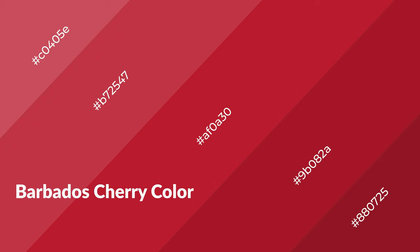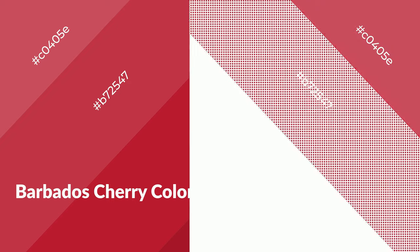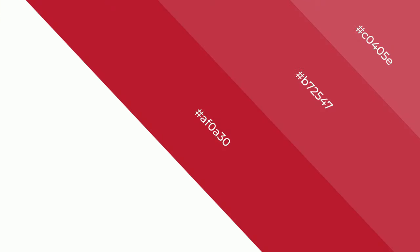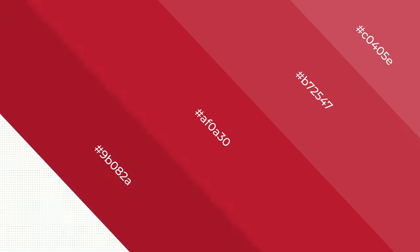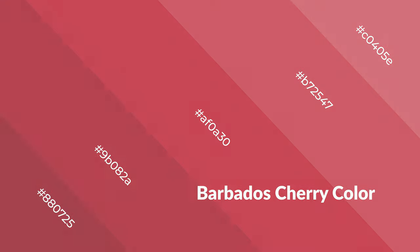Barbados cherry is a warm color and it emits cozier and active emotions. Warm colors are symbols of warmth, fire, heat, and sunshine. It also evokes joy, passion, love, and even anger. You can see them used in restaurants and gyms.